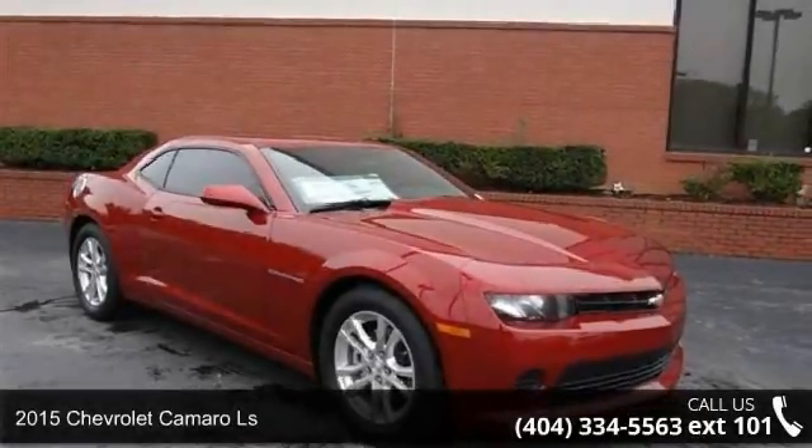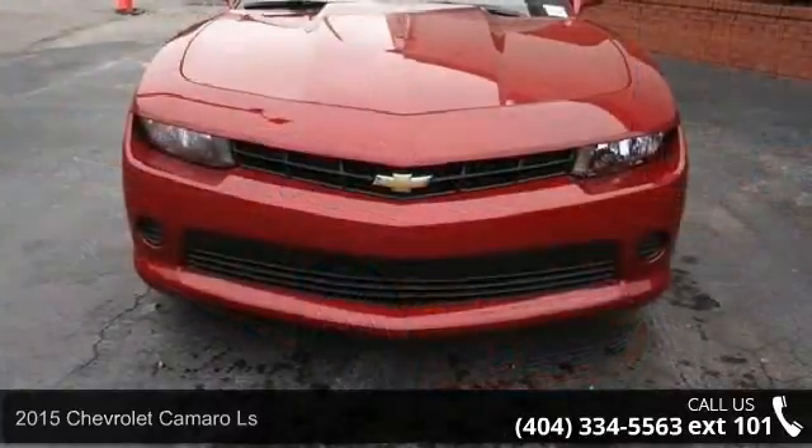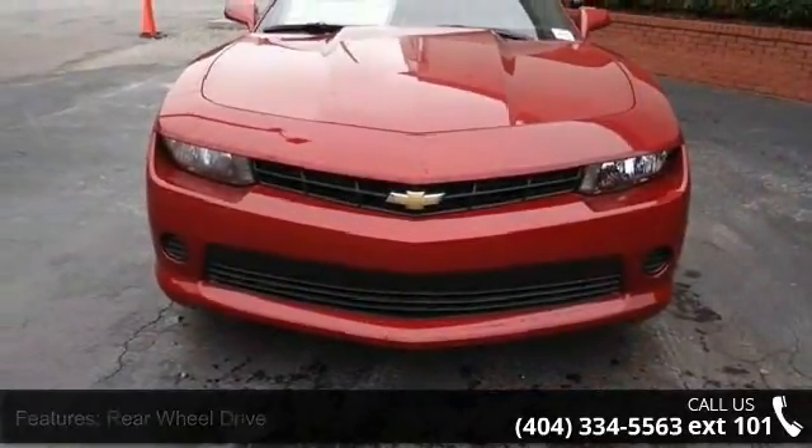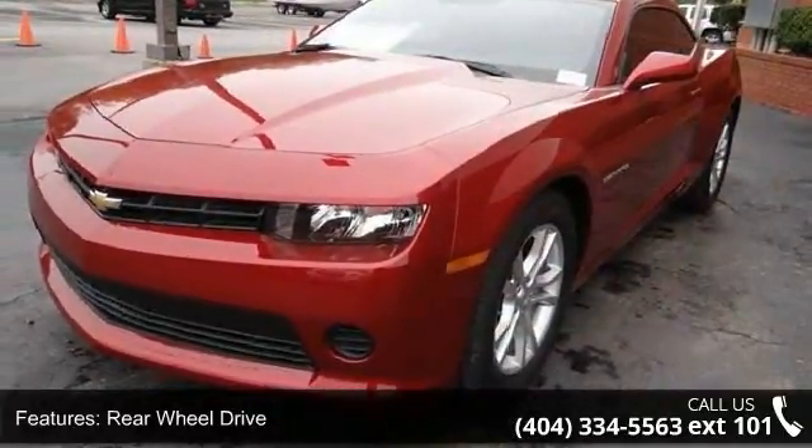Arrive in style with this 2015 Chevrolet Camaro LS. This may be the set of wheels you've been looking for. This vehicle comes with a reliable 6-cylinder engine, connected to a smooth shifting automatic transmission.